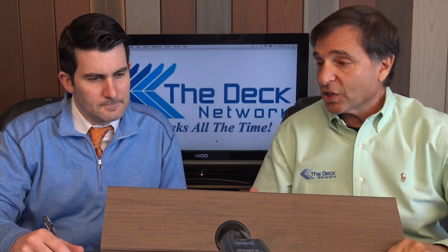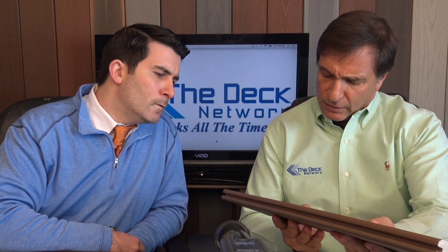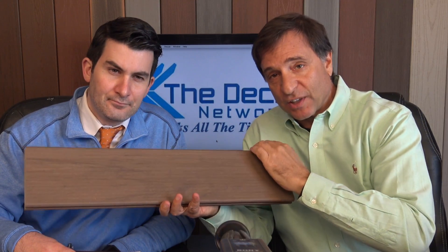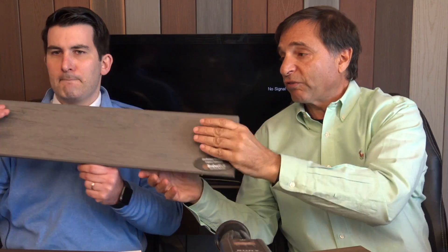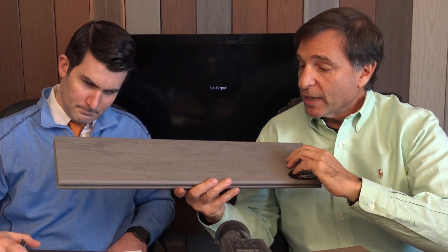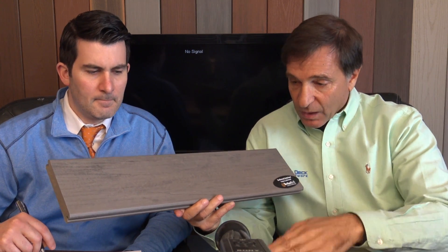Now we're into the more expensive capped composites. This one is the TimberTech Legacy — this color is Pecan. The sister colors include Tigerwood and Mocha. This next one is a huge favorite here at No Maintenance Decks and was probably our number-two selling decking last year behind Trex Tiki Torch — this is Ash Wood. The entire Legacy line has a hand-scraped finish on it, so it looks like interior flooring brought outside. We sell a lot of it — probably our best-selling line of decking.